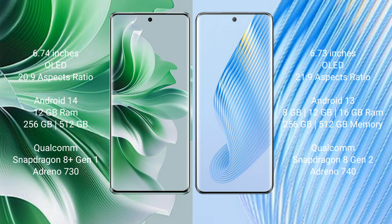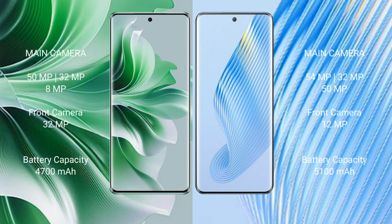OPPO Reno 11 Pro features a triple rear camera setup: 50MP plus 32MP plus 8MP, and a 32MP front camera. Honor Magic 5 features a triple rear camera setup: 54MP plus 32MP plus 50MP, and a 12MP front camera.